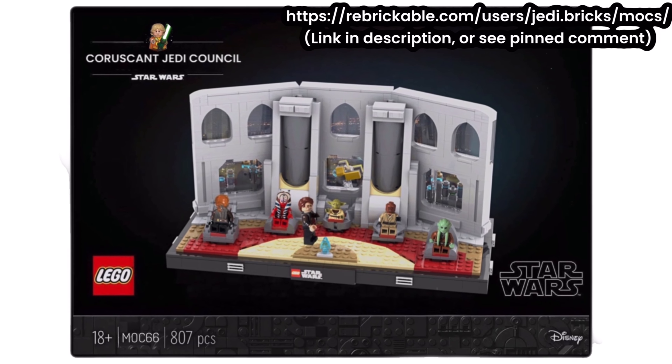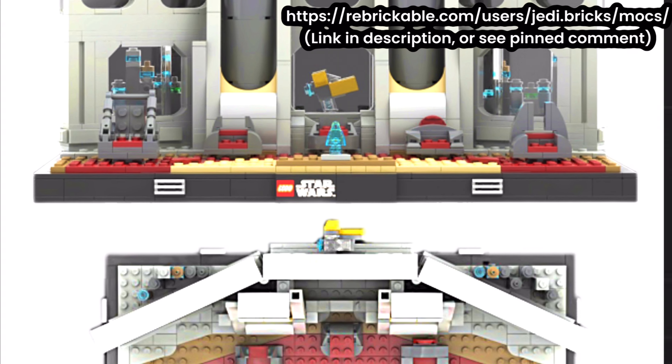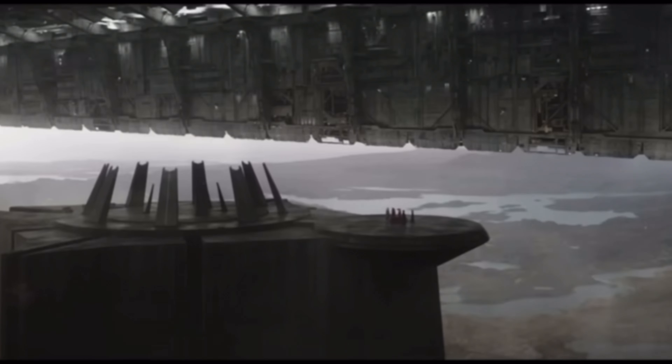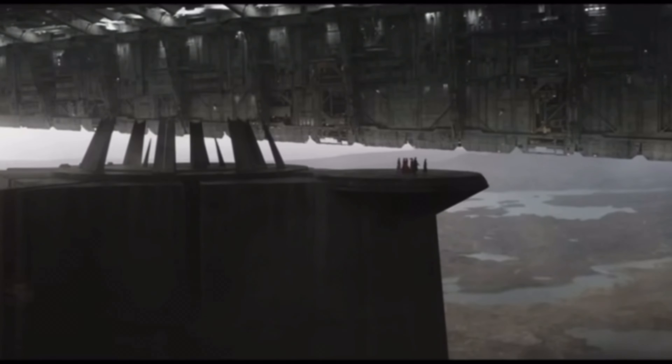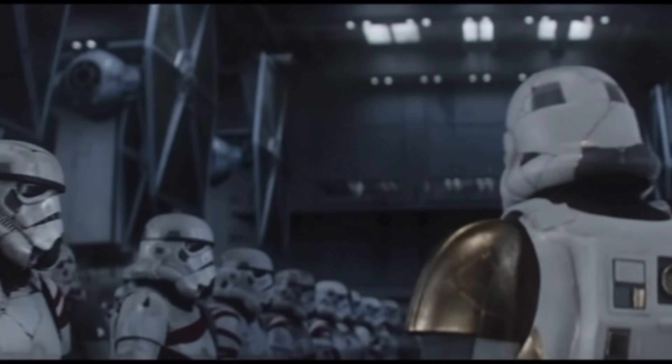The link is in the description and if you do pick them up I really appreciate the support, as it helps me to continue designing MOCs here on the channel and not just covering leaks. So on to the big battle pack reveal — it's both good and bad news — because the 2025 summer battle pack will be a Knight Troopers battle pack.